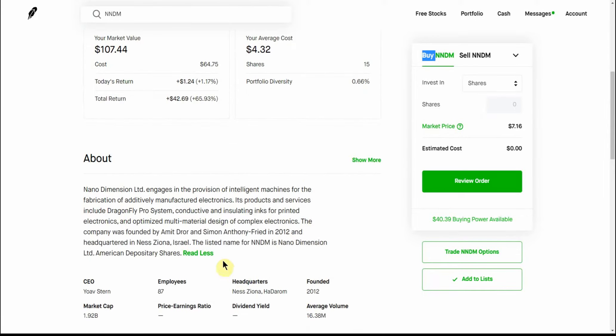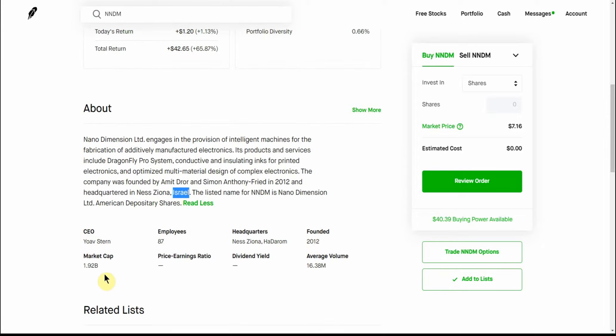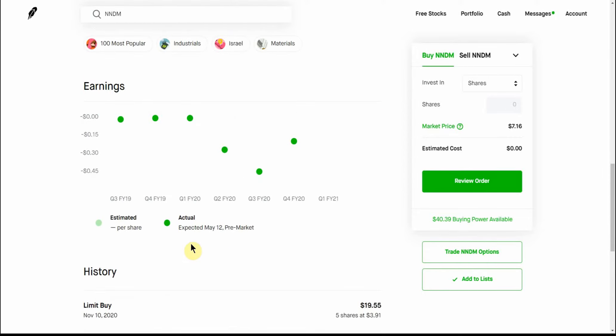Feel free to pause and go over the rest there for yourself. The big catalyst on this one is the Dragonfly Pro system — it's a 3D printing company, pretty cool, founded 2012, with a $1.92 billion market cap. They do have earnings coming up, so maybe that would be a buying opportunity — not that I give tax, legal, or trading advice.